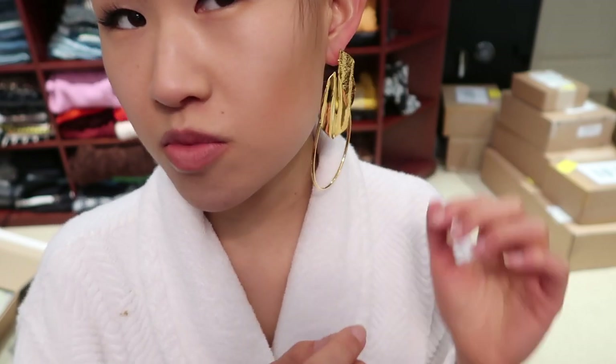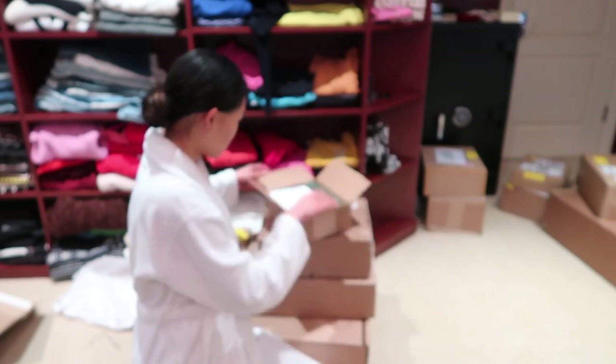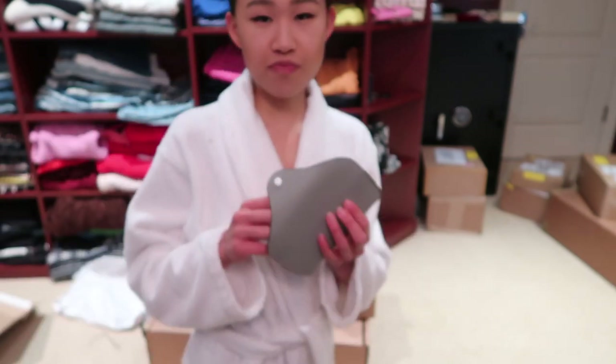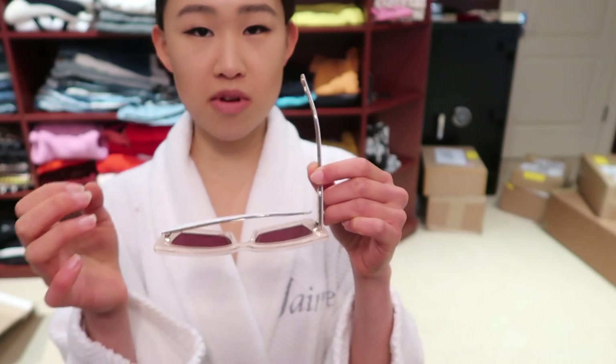This is a pair of sunglasses that I ordered from Lespex. This one's kind of loose — I probably have to exchange them. The shape fits my face and there aren't many sunglasses that fit the shape of my face, which is why I ordered these.